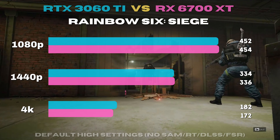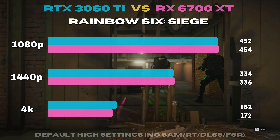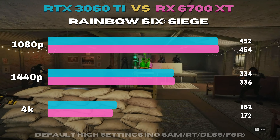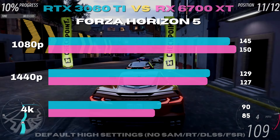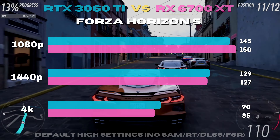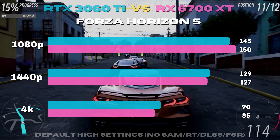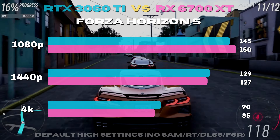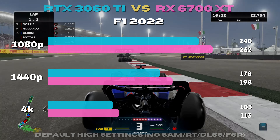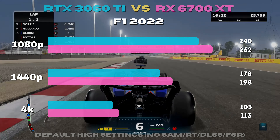Rainbow Six Siege is basically a tie until you get to 4K, where the 3060 Ti takes a small lead. Forza Horizon 5 repeats the pattern again, showing Team Green with an advantage at 4K, but just barely. F1 2022 shifts the tides towards Team Red, with about a 10% gap across the board.